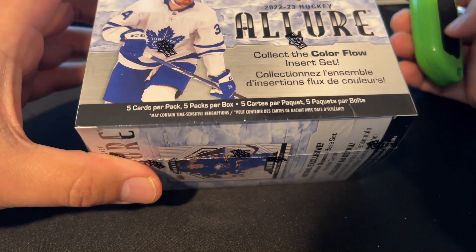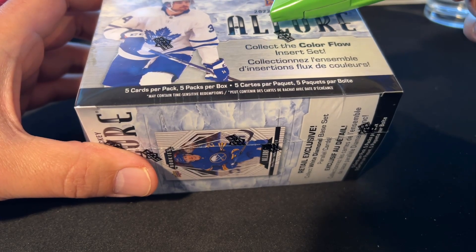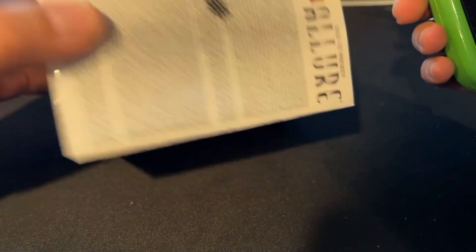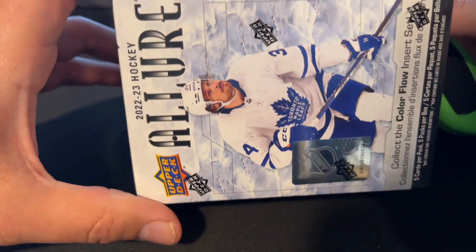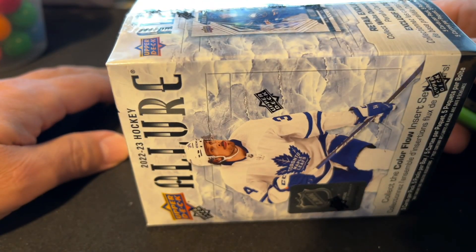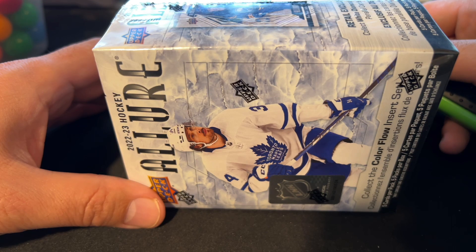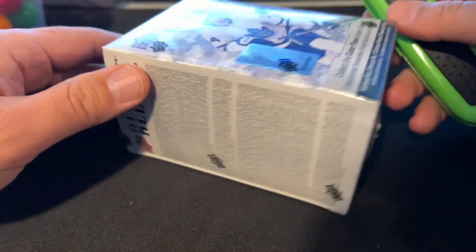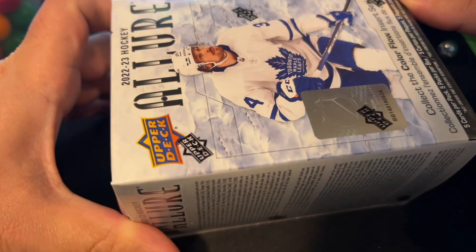I've had this box sitting around for a while and just wanted to open it. I was thinking maybe this was the second of two boxes I had purchased, but I couldn't find a video where I'd done this, so I guess this is the first time I'll have cracked into any of this. 2022 Allure is the kind of product where buying it at retail is kind of a mistake because you can get it for way less than MSRP at Dave and Adams or Blowout. So I probably won't buy much more hockey retail at Target — I'll just pick them up at Dave and Adams.